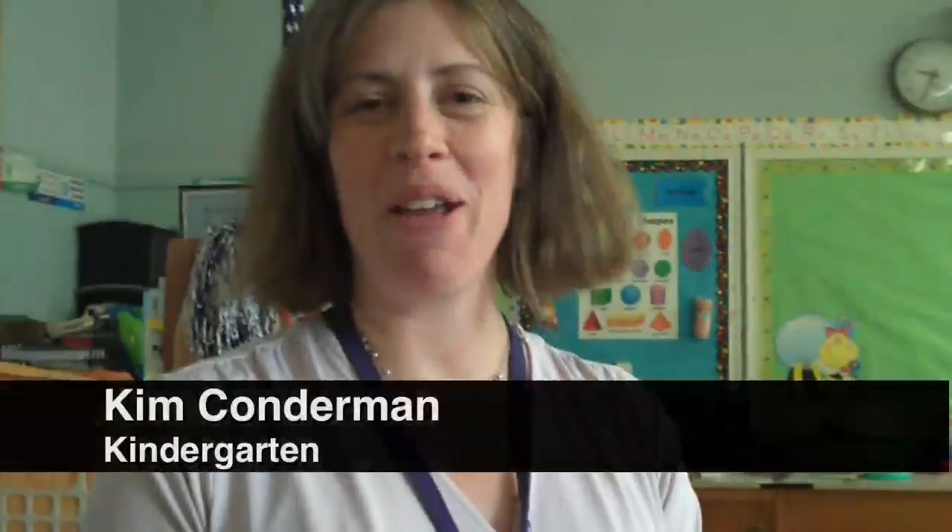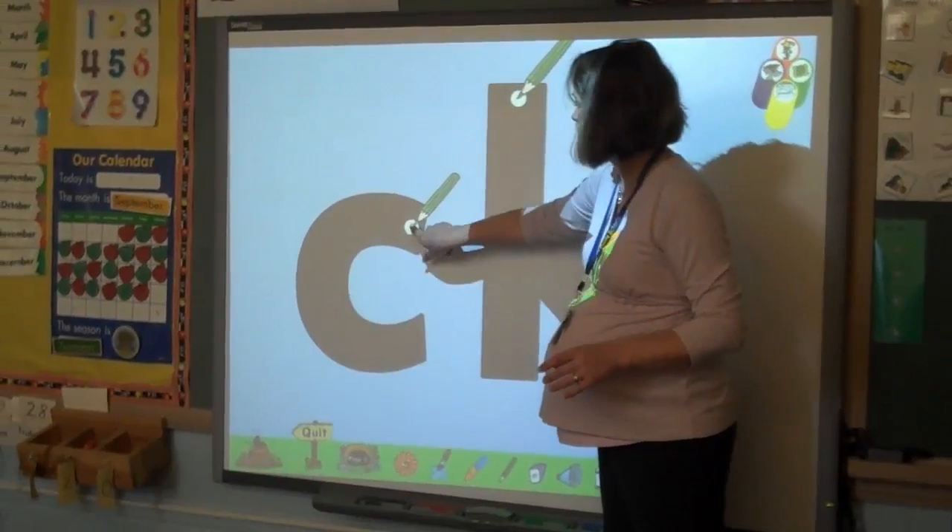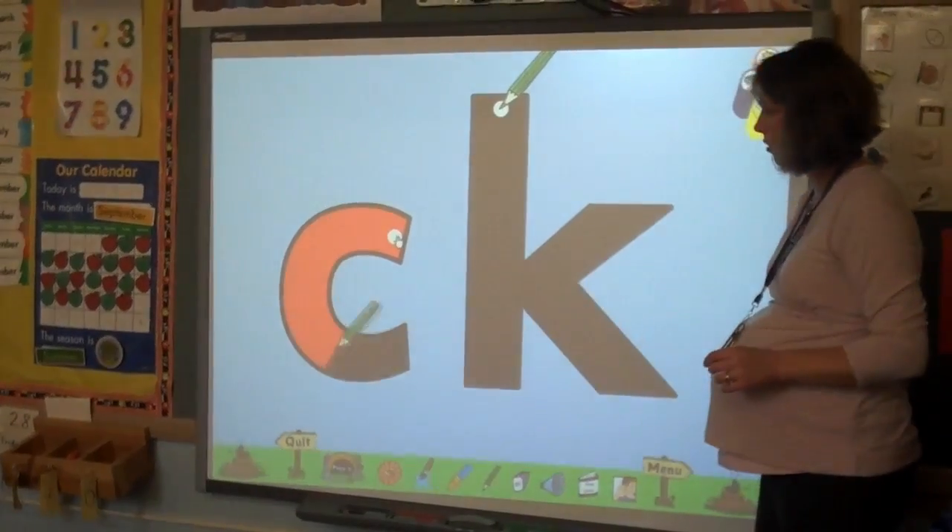I use the smart board in my classroom daily. We use it for calendar, for reading, for writing, for math — we use it for a lot of things.